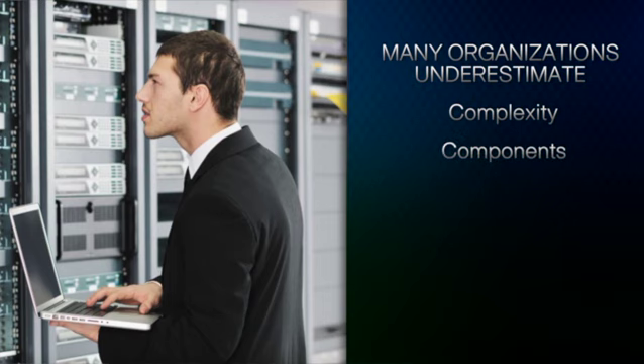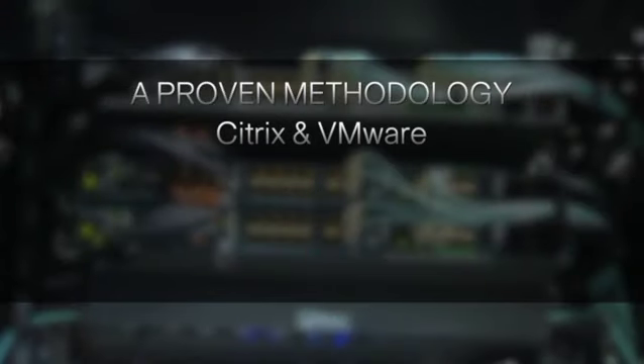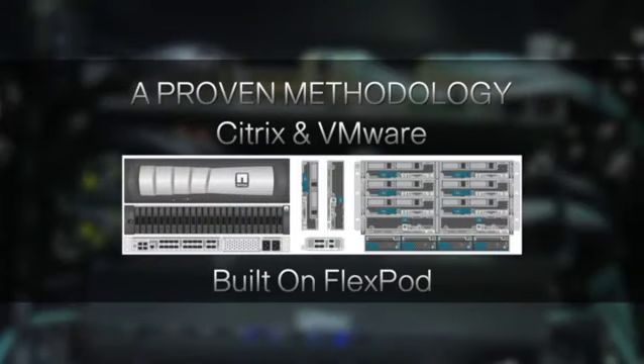Virtual desktop solutions have really not been adopted in the marketplace as anticipated. Organizations have underestimated the complexity, the components, and the process required for a successful deployment. At Meridian, we've developed that methodology and process, leveraging technologies like Citrix and VMware on the hypervisor side, built on top of a FlexPod solution that delivers a reliable, expandable, and dynamic environment — helping customers go from start to finish with successful adoption and deployment of a virtual desktop solution.